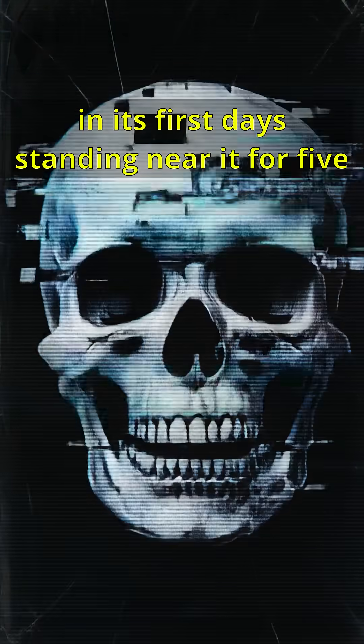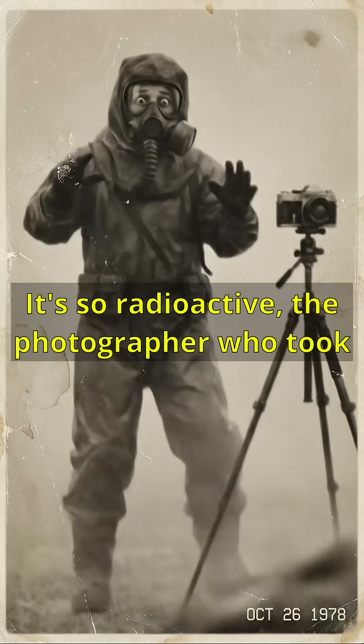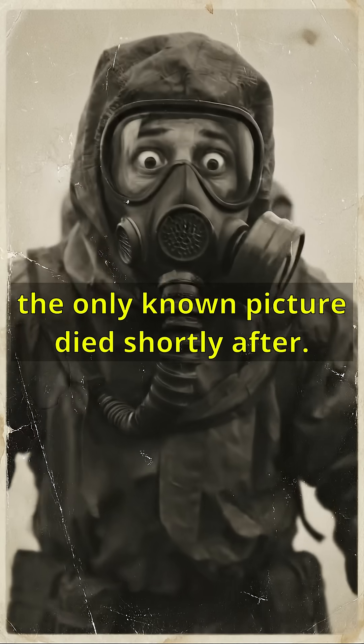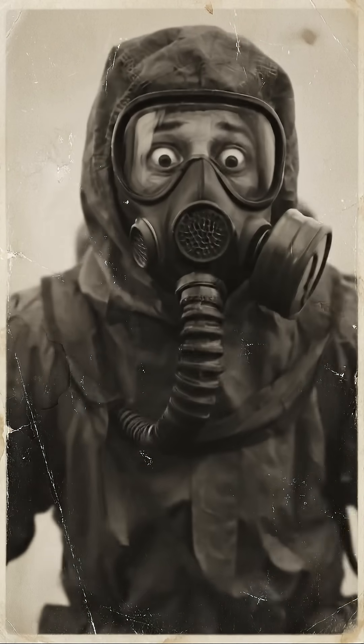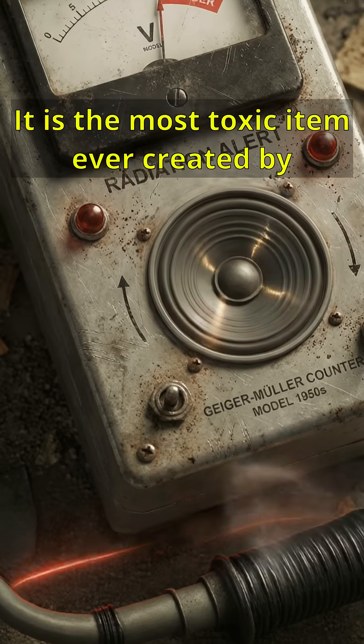In its first days, standing near it for five minutes meant death — instant cellular annihilation. It's so radioactive, the photographer who took the only known picture died shortly after. Even today, it radiates death. It is the most toxic item ever created by humanity.